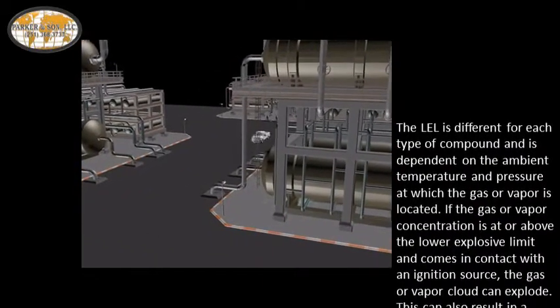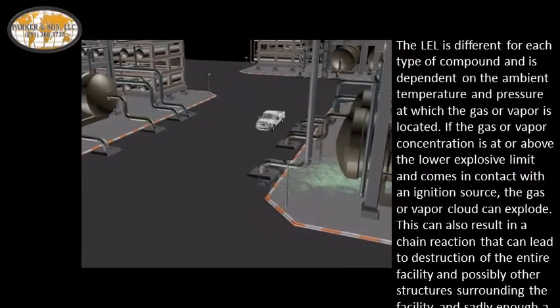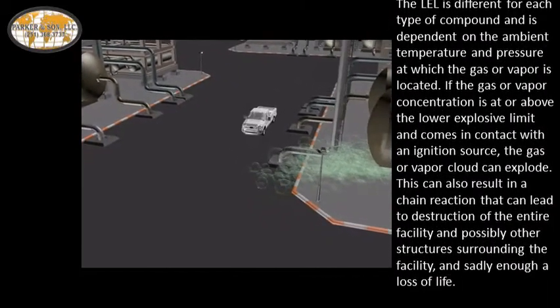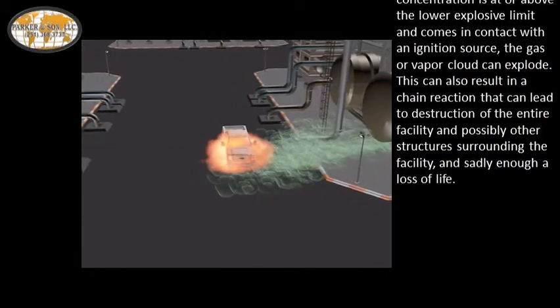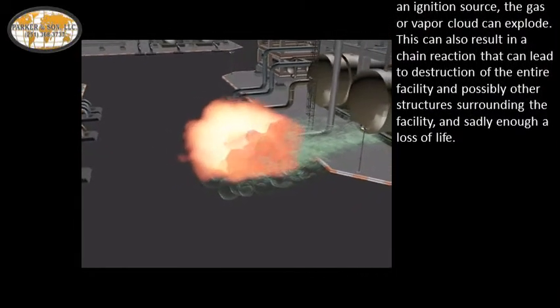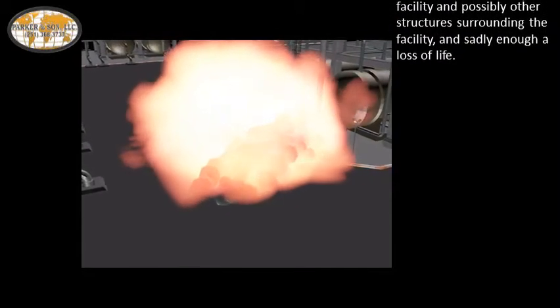If the gas or vapor concentration is at or above the lower explosive limit and comes in contact with an ignition source, the gas or vapor cloud can explode. This can result in a chain reaction that can lead to destruction of the entire facility and possibly other surrounding structures, and, sadly enough, a loss of life.